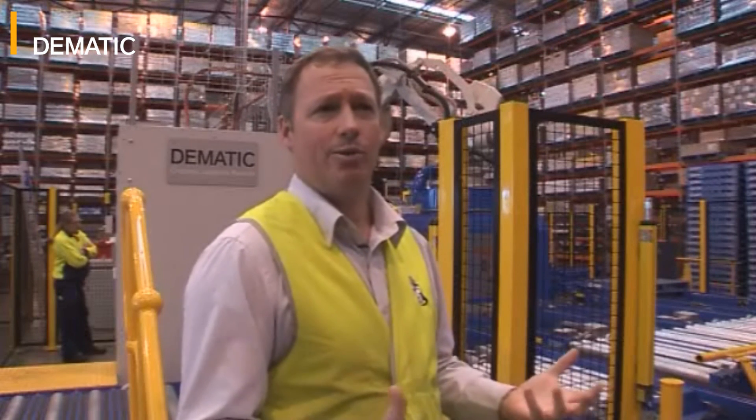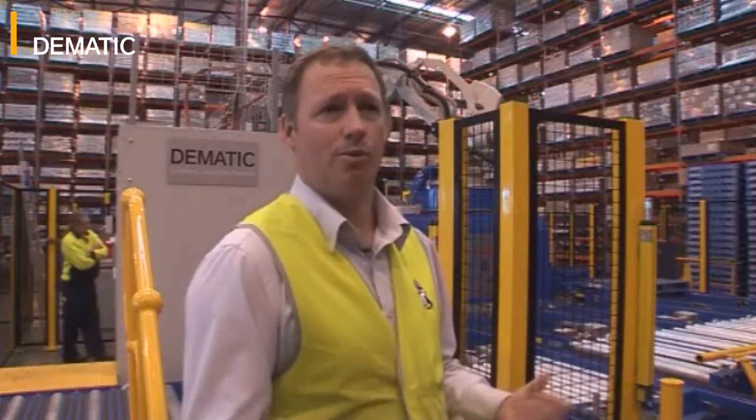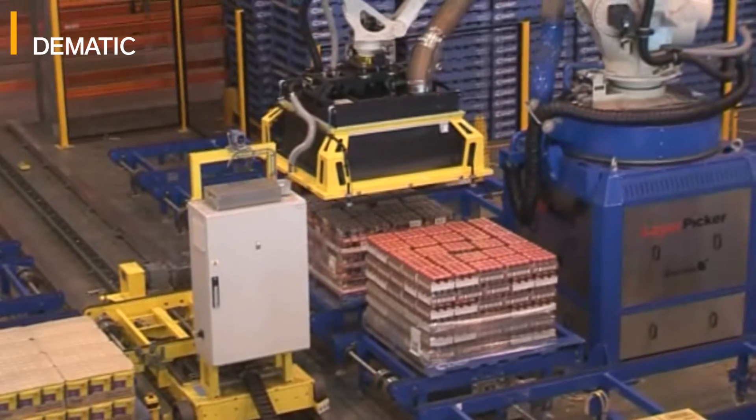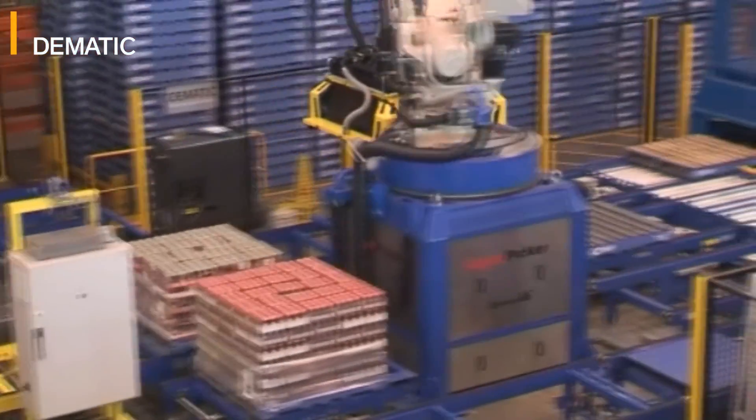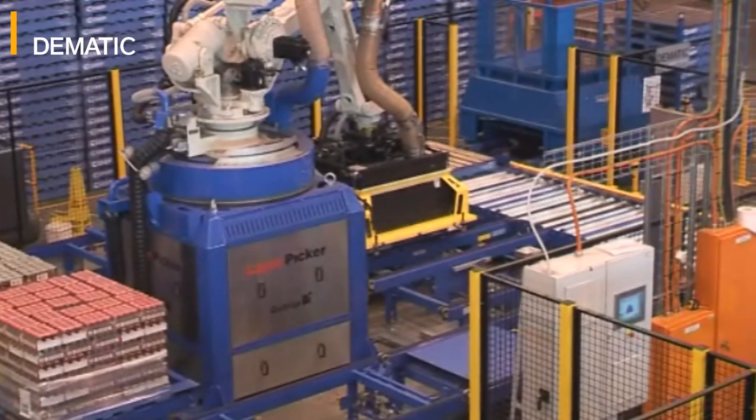At Arndale Park, we used to manually handle around about 5 million cases per year, using a Storeman to transfer stock from the Nestlé pallet onto the customer pallet. The technology that we've implemented here has enabled us to remove 4 million of those cases from being manually handled to being automatically handled.